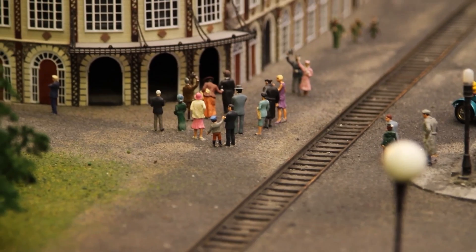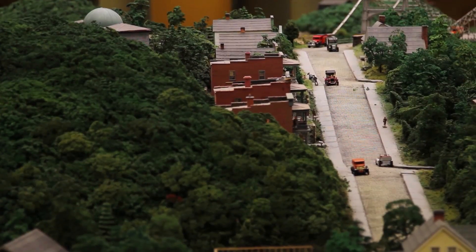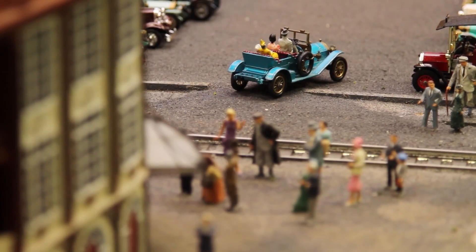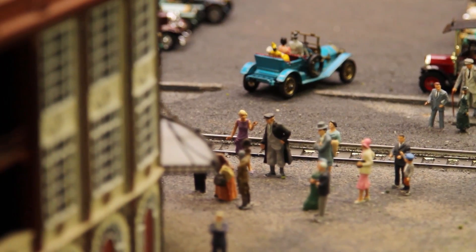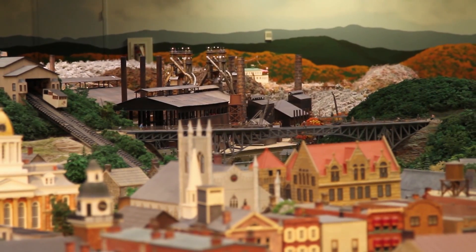Everyone connects with this display in their own unique way, very personally. It's hard to talk to someone who didn't grow up with a train history — either they knew someone that worked for the railroad, or their grandfather worked for the railroad, or there was a train that passed by their house. We hear so many fabulous stories. There are so many different levels of appreciation and connection.